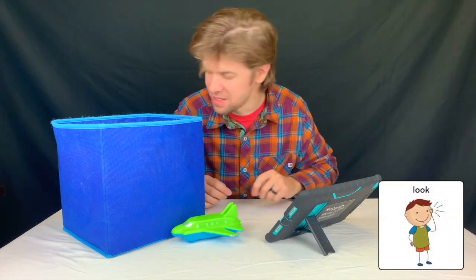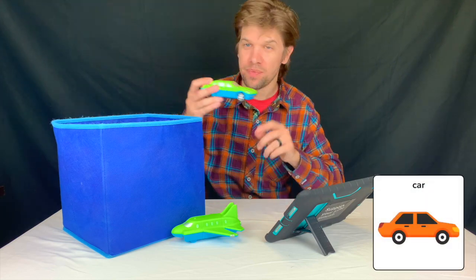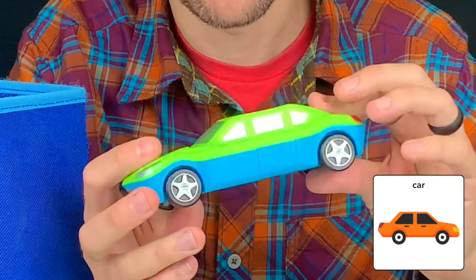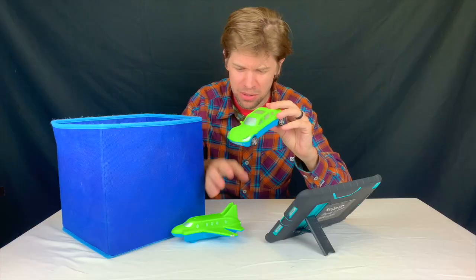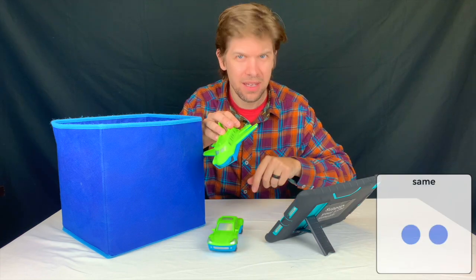Let's look inside again. It's a car. Look at that. It's green and blue too. They look the same.